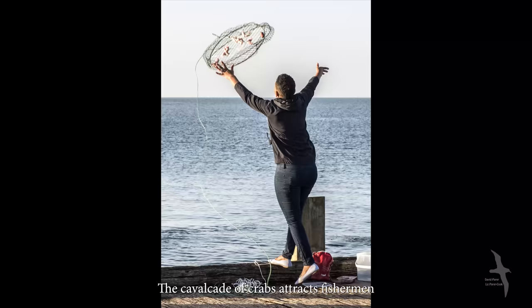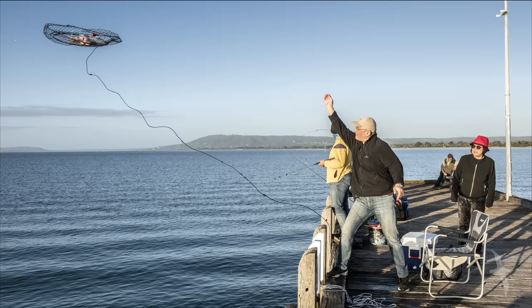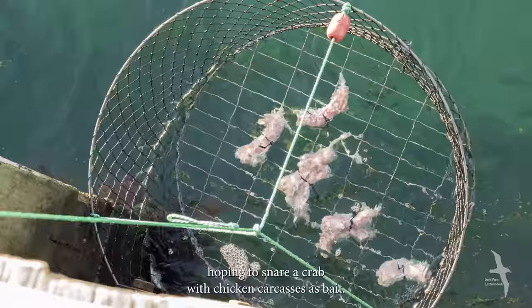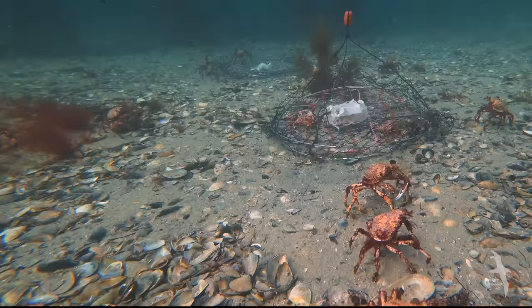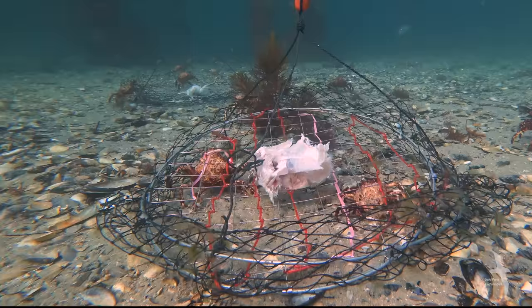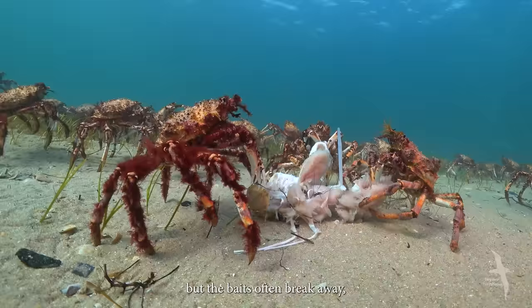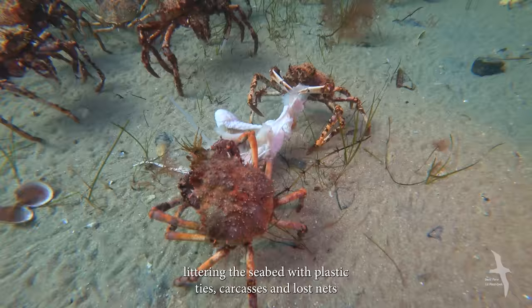The cavalcade of crabs attracts fishermen. Humans throw wire nets from the pier, hoping to snare a crab with chicken carcasses as bait. The crabs unwittingly run the gauntlet. But the baits often break away, littering the seabed with plastic ties, carcasses, and lost nets.